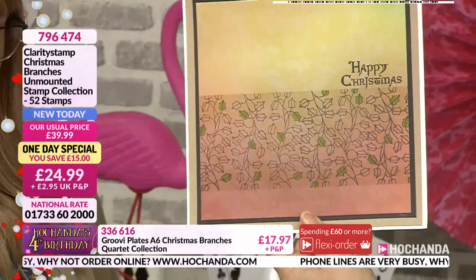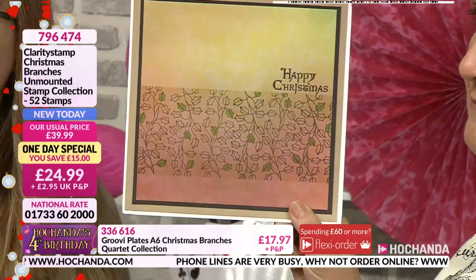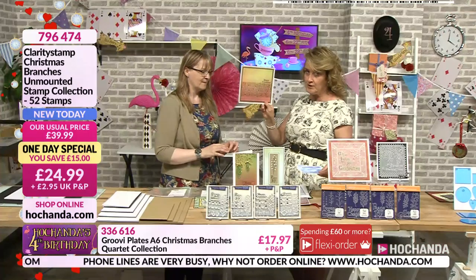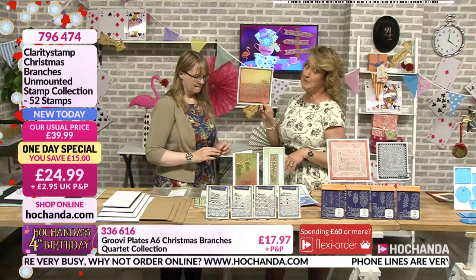10% of the stock has gone already. You can see at the bottom of the screen we've got queues already on the phone lines — about a minute and a half wait, so not too bad at the moment. It's likely they're going to get longer though, so the website might be the place for you to place your order.